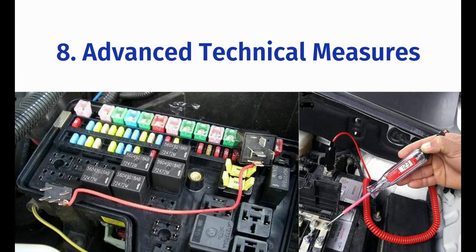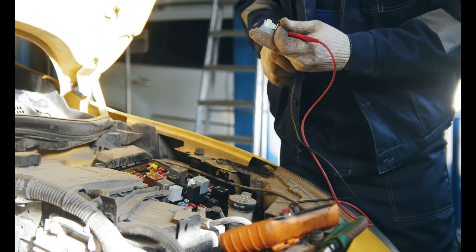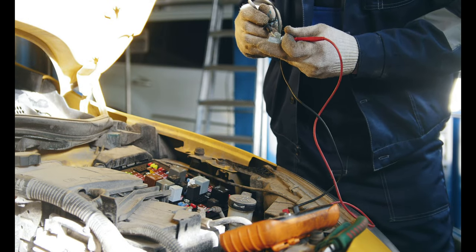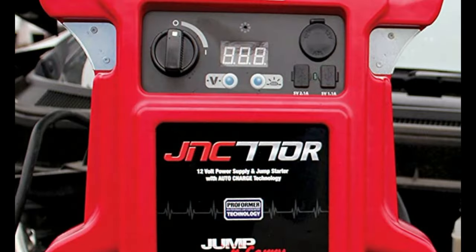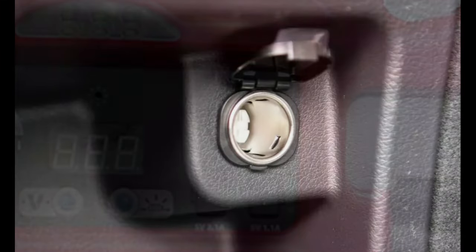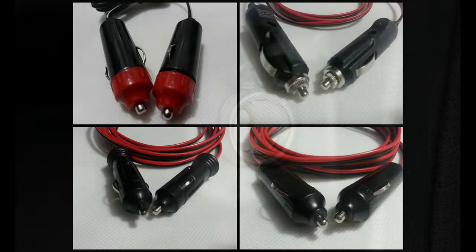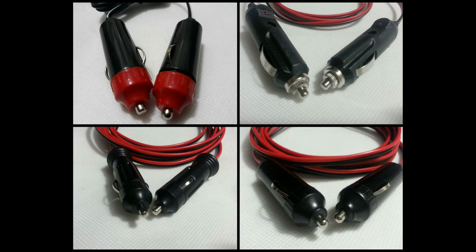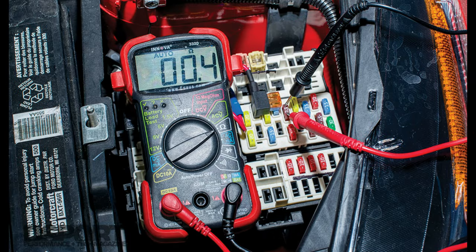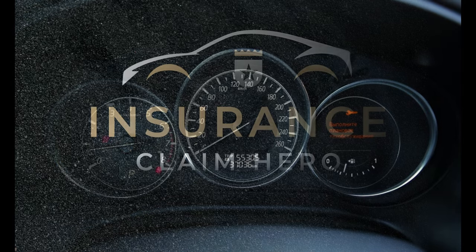If the odometer will not illuminate, advanced technical measures can be taken to re-energize the electrical system even if the vehicle is damaged in an accident. Just a warning though, this should only be attempted by a qualified technician as working with electrical systems can be life-threatening. If the battery cannot be accessed or is heavily damaged, some vehicles can be energized through the cigarette lighter with a dual male-ended 12 volt cord which is connected to a booster box. An odometer can also be energized through the fuse box under the hood or interior compartment. By backfeeding voltage through the correct circuit in the fuse box you can illuminate the odometer temporarily and obtain a reading or take a photo.